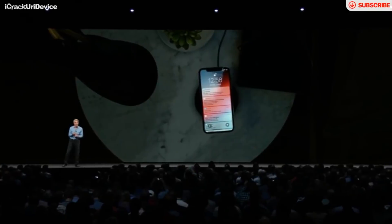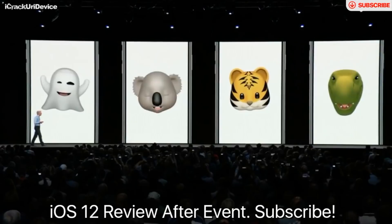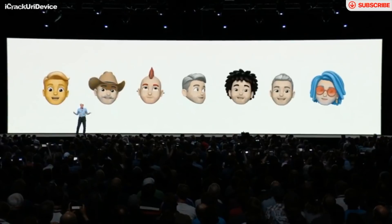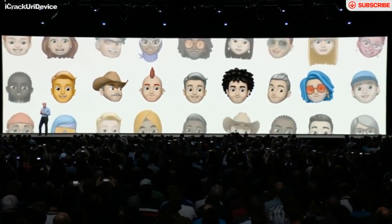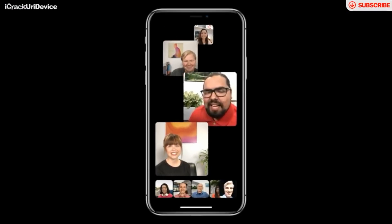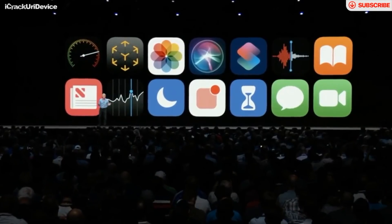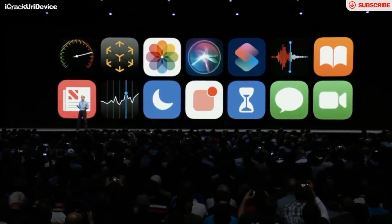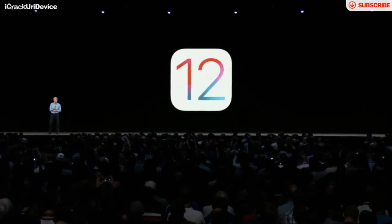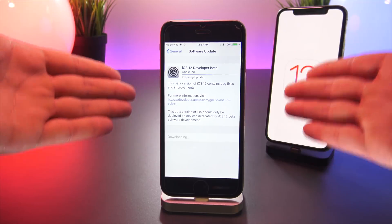There are a ton of updates to the Photos, News, Stocks, and iBooks apps. CarPlay adds third-party app support for navigation apps like Google Maps and Waze. There's an all-new Do Not Disturb mode. Notifications have received major updates. There are new emojis, new animojis, and something new called Memoji, which is basically an animoji of your own face. And what surprised me the most is we are actually getting group FaceTime — up to 32 people in a single conversation. In today's video I'll be doing a hands-on walkthrough of these new features.